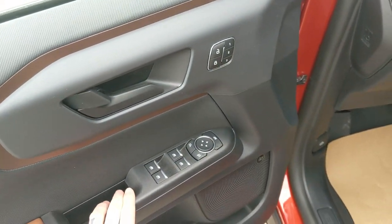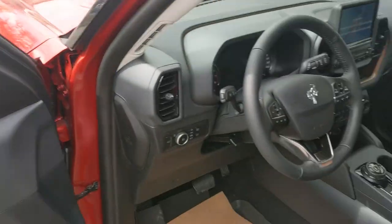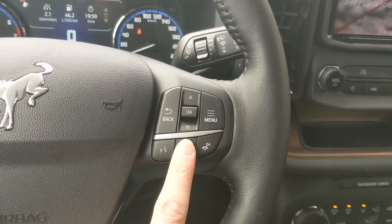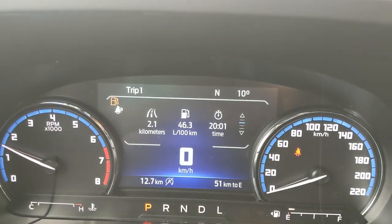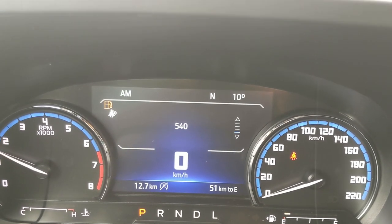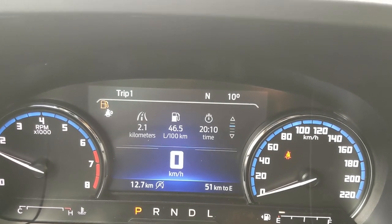You have power windows, power mirrors and power locks, as well as three memory buttons for your power adjustable driver's seat and mirrors. Sitting in the vehicle with it running, on the right-hand side of the steering wheel you have controls for your center info screen where you can cycle through trip information, tire pressures, now playing, and fuel economy, and go into further vehicle settings.